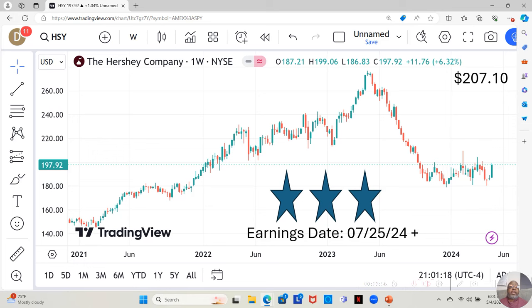Hershey is currently at $197.92 a share. Yahoo analysts estimate they can move up to $207.10 a share in the next 12 months. They have an earnings report coming out, and with an earnings report it's like going to a casino — you don't know what it's going to be prior to it. When it comes out, that stock can drop dramatically and you can lose a lot of money, or it can jump up dramatically and you can make a lot of money.